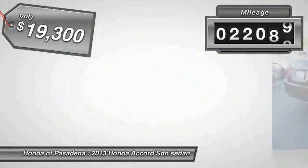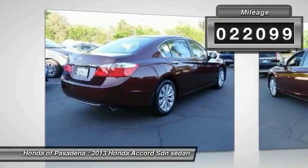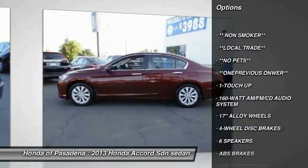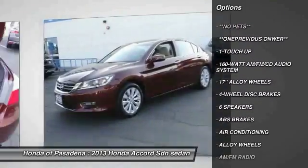This vehicle has less than 25,000 miles. Here are some of this vehicle's great options: traction control, dual airbags, power steering, alloy wheels, air conditioning.